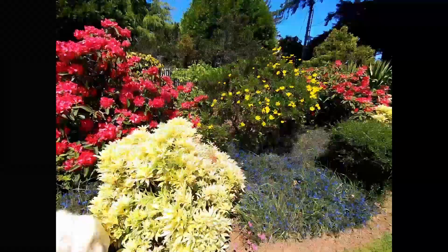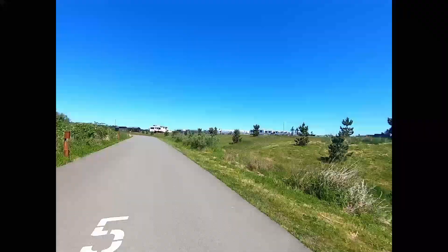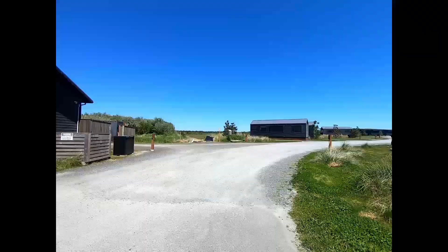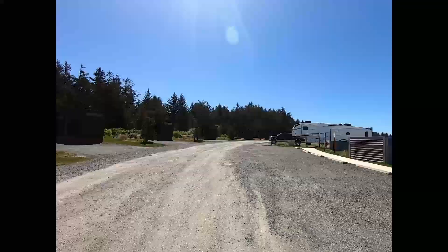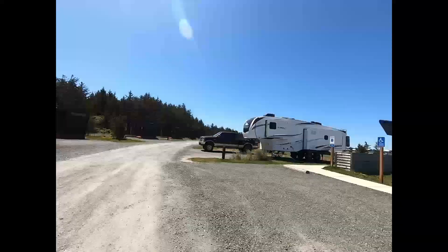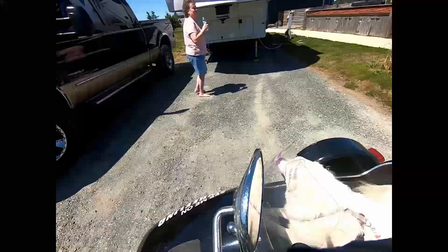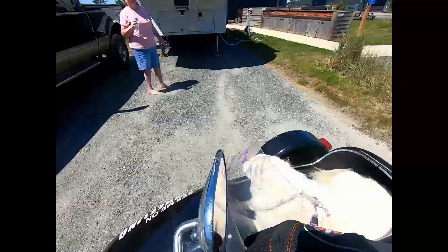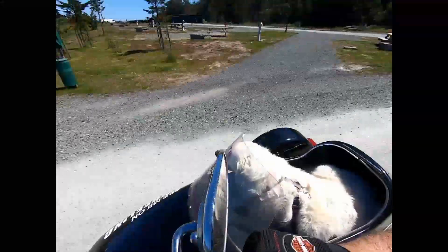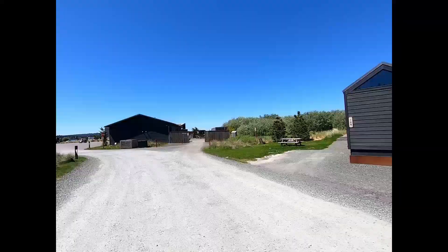Hi everybody, welcome to this week's video. We're doing our third annual Rhododendron Ride, or as folks around here call it, the Roadies — the Roadies are in bloom. We're headed down to pick up Tom, mom's brother-in-law. Him and mom's sister came for a visit. I wanted to say hi to a certain little girl in Idaho who will definitely recognize these folks, but we're off to see how many rhododendrons we can find — that's what the Roadie Ride is.